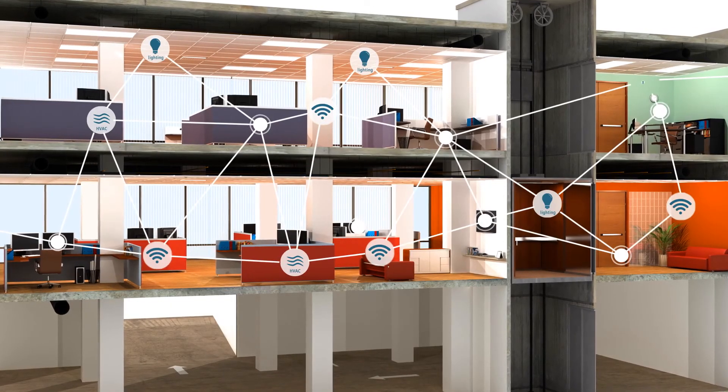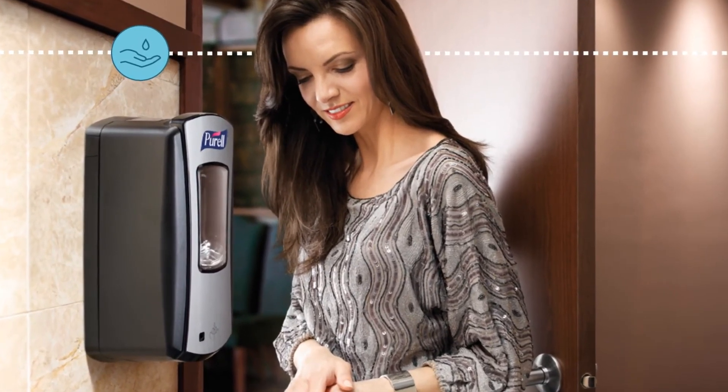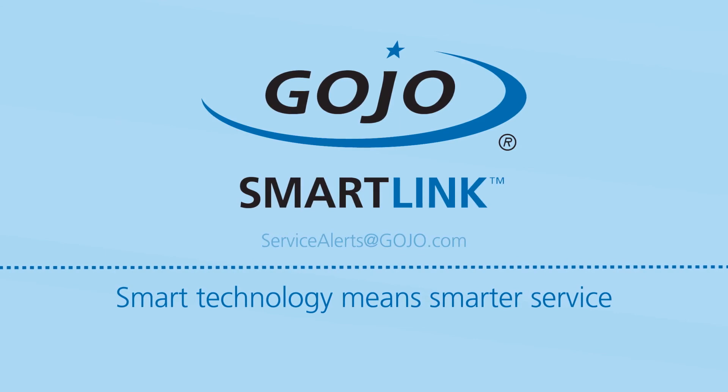A smart building shouldn't end at the restroom door. And a smart system shouldn't force you to compromise on the preferred products and brands you trust. Smart technology means smarter service. With SmartLink, from Gojo.